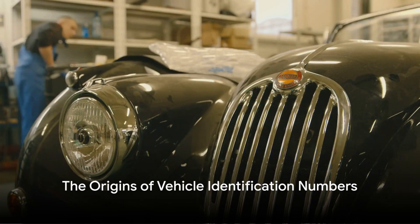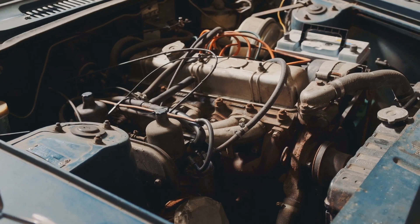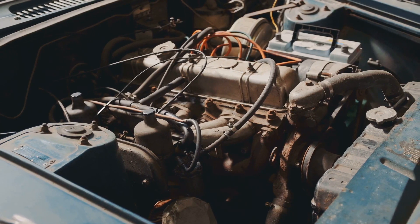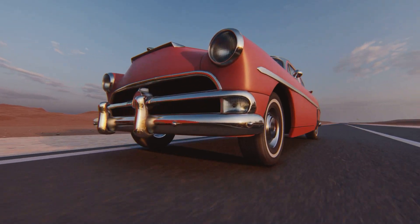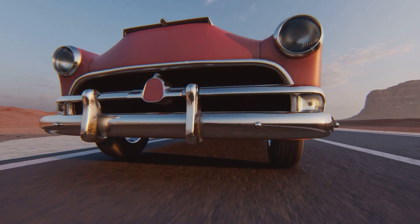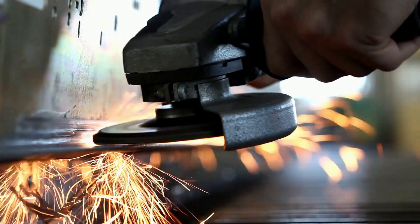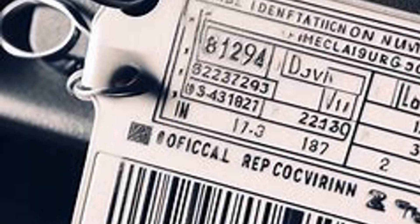What do the series of numbers and letters on your vehicle mean? These unique identifiers, known as vehicle identification numbers, or VINs, have a rich history tracing back to the early days of the automotive industry, when vehicles were simply identified by car frame numbers. But these were inconsistent and easily tampered with, paving the way for the introduction of the modern VIN system in 1954.